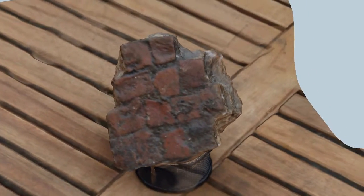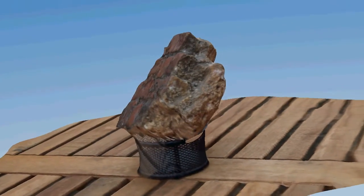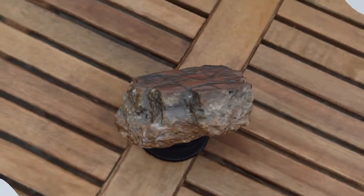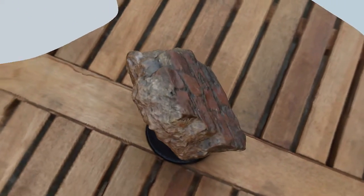This floor was from a service corridor or other less formal part of the building. Even so, it is not hard to imagine the people walking on this floor 1800 years ago.